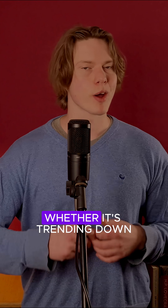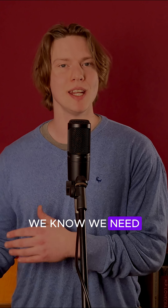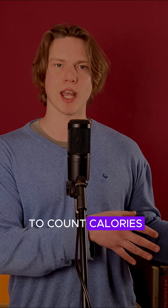We now know what our weight is, whether it's trending down, trending up, or staying the same. So if it's trending up or staying the same, we know we need to intervene. If we're not losing weight, or potentially even gaining weight, that's when we need to count calories.